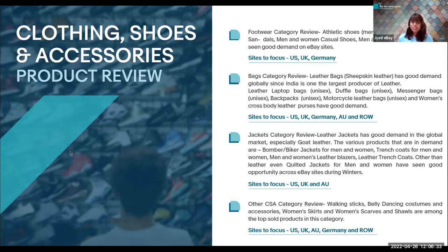In a nutshell, CSA has the market across all the major countries. That's a little insight about the products in demand on the major sites under CSA — that is clothing, shoes, and accessories.